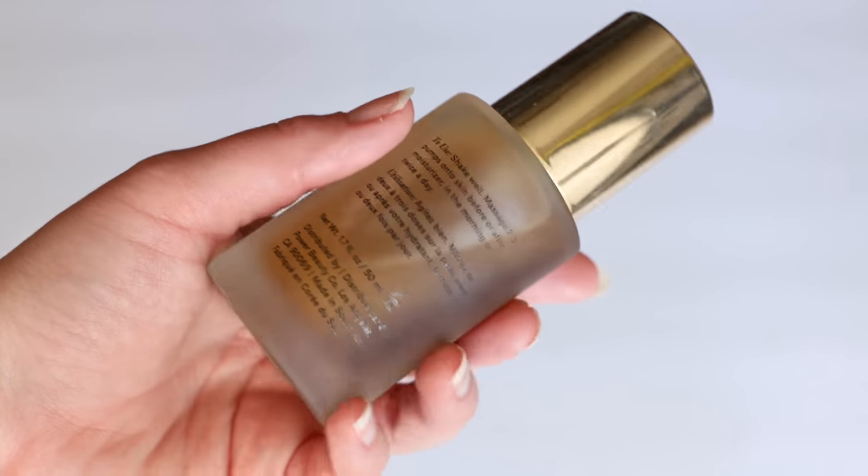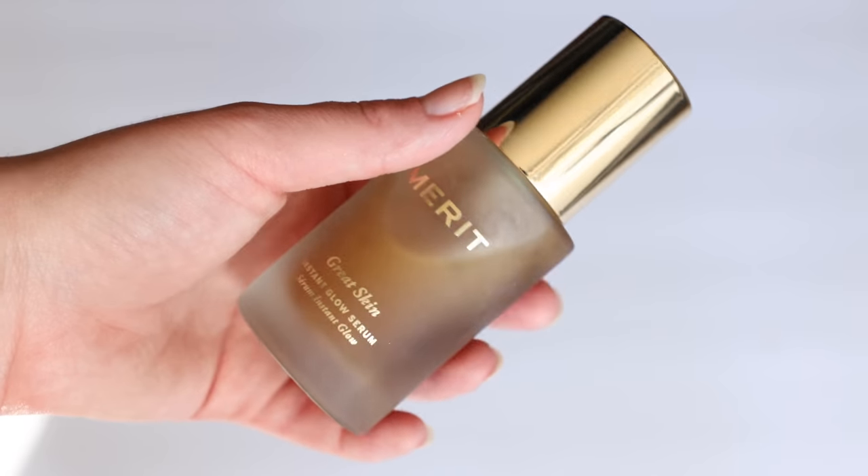I want to jump right in with a product that I was really not expecting to love as much as I have. I think I've used it about three times now and I'm very, very impressed. This is the Merit Great Skin Instant Glow Serum. This is about the most luxurious Merit packaging I've experienced yet — a frosted glass bottle, absolutely beautiful. It is a bi-phase serum, essentially like an emulsion but more of an essence texture.